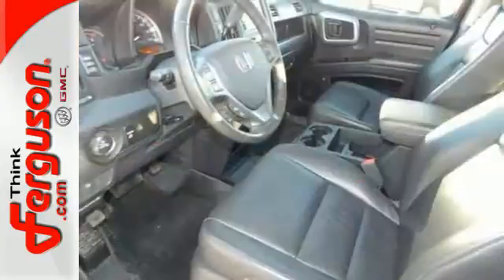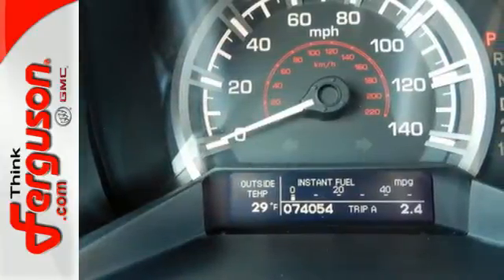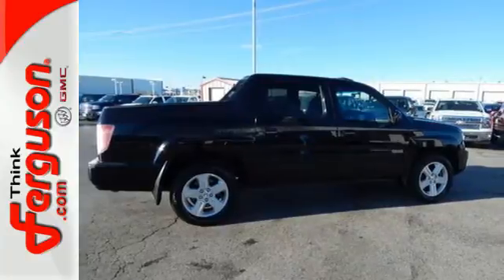Honda has loaded the Ridgeline with innovative features. For example, the tailgate can be opened down or swung out sideways, and underneath the load floor is a hidden 8.5 cubic foot locking trunk. Features like this keep the Honda Ridgeline ahead of the pack.